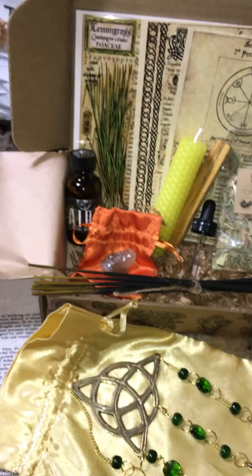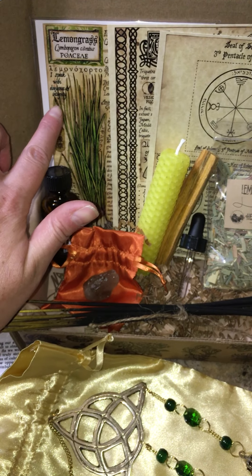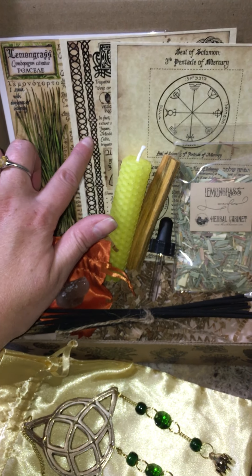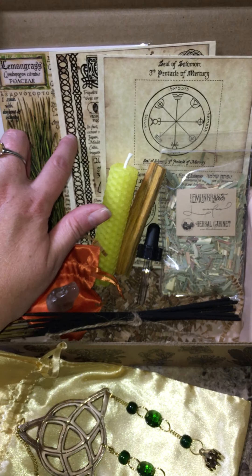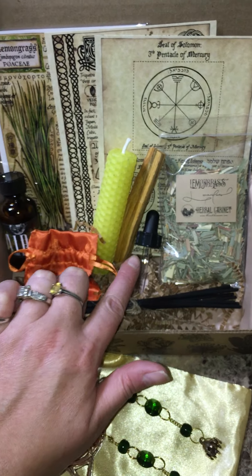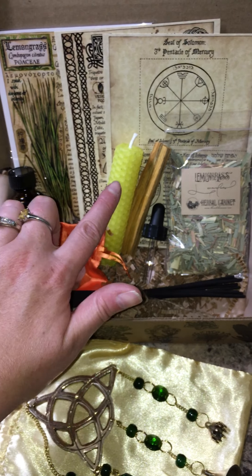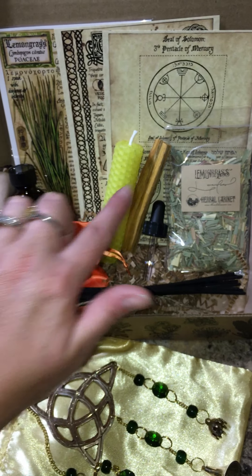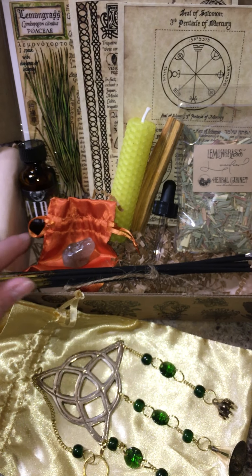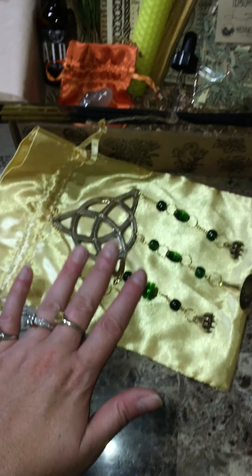So, this was this month's box. We got the artwork of the herb lemongrass, the trikatra artwork, our sigil, lemongrass, our dropper and body ritual oil, our yellow candle, Palo Santo, our lemongrass incense sticks, our rutilated quartz, and our wind chimes.